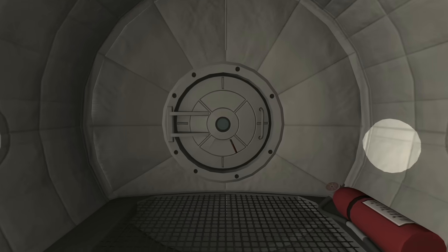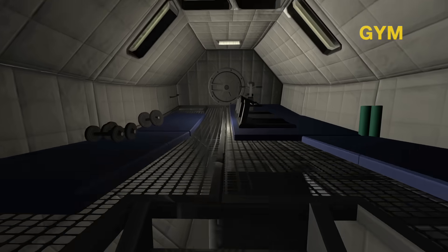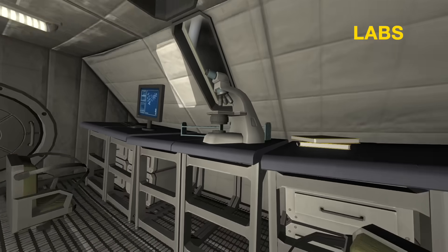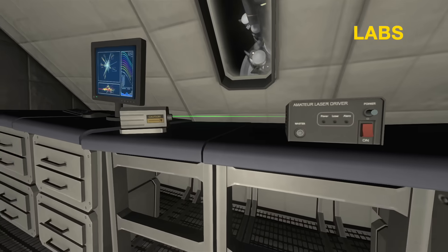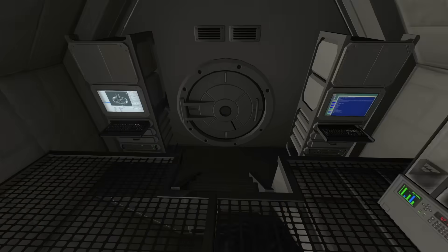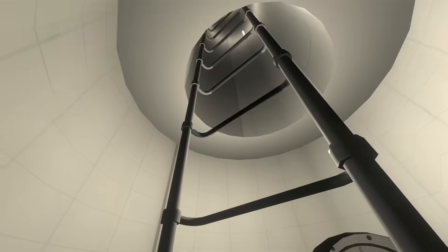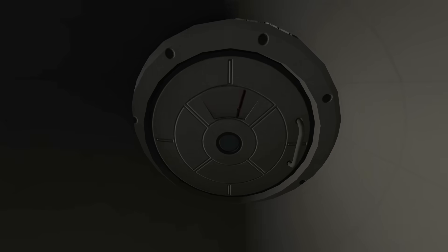Passing another access tube, through this hatch are even more rooms. We've got a gym with weights, treadmills, and mats for yoga — Kerbals do yoga, that'll be great. Some labs — we have three labs, I think. The second lab has some laser experiments that are pretty cool, and looks like we're growing potatoes in here too. That gym module and the three labs make up another third of the ring's circumference. We've just passed the second access tube and on to the last third of the ring.